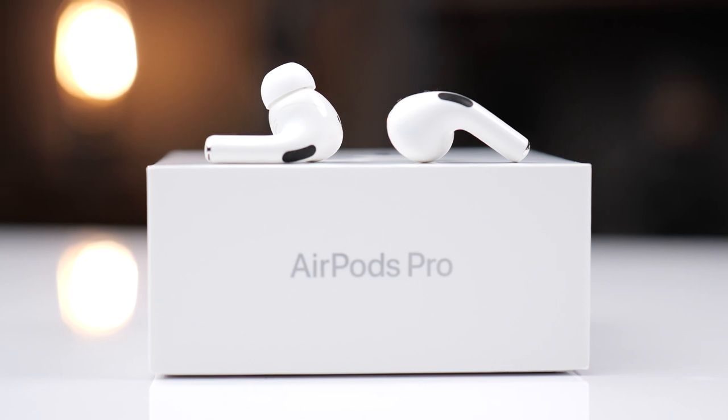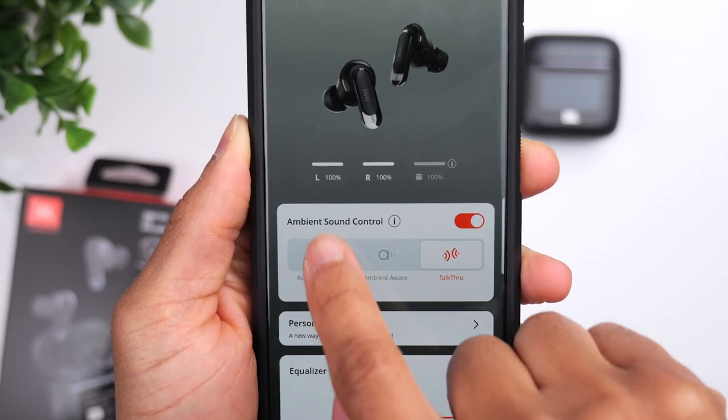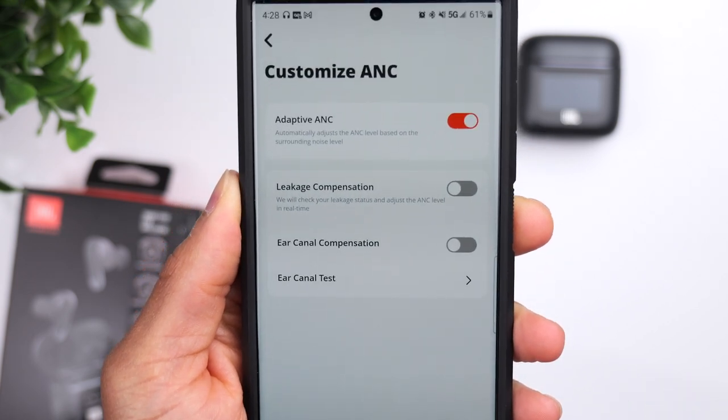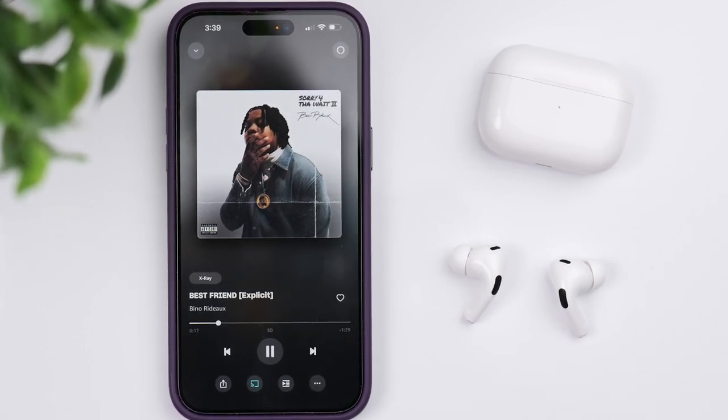If I had to pick one solely based on sound quality, it would be the Tour Pro 2. As for active noise cancellation, the performance is excellent on both — either way you go, you'll be in good hands. The AirPods Pro 2 are ultimately stronger in terms of noise cancellation, not by a huge margin, but it is noticeable. The Tour Pro 2 also have adaptive noise cancellation, which adjusts based on the amount of noise around you — reducing strength in quiet areas and increasing it in noisy ones. But the AirPods cancel the most noise, so if ANC is your top priority, the AirPods are the clear choice.